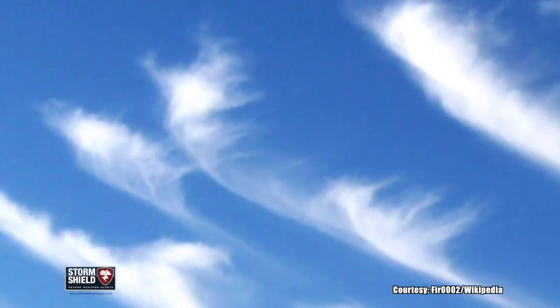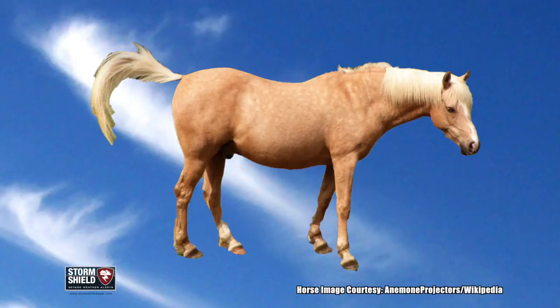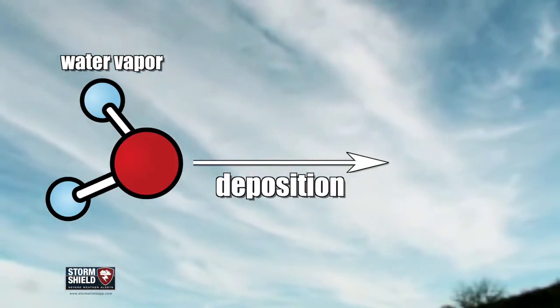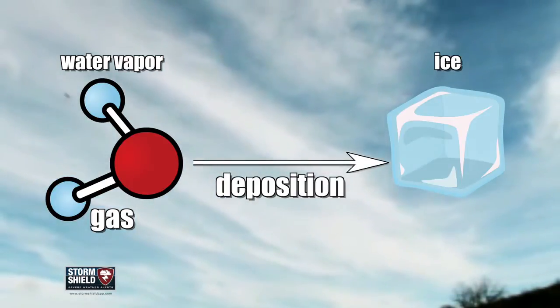These clouds are sometimes called mare's tails because they somewhat resemble a horse's tail. Cirrus clouds form when water vapor goes through deposition — that is, going from a gaseous state, water vapor, straight to a solid state, ice.